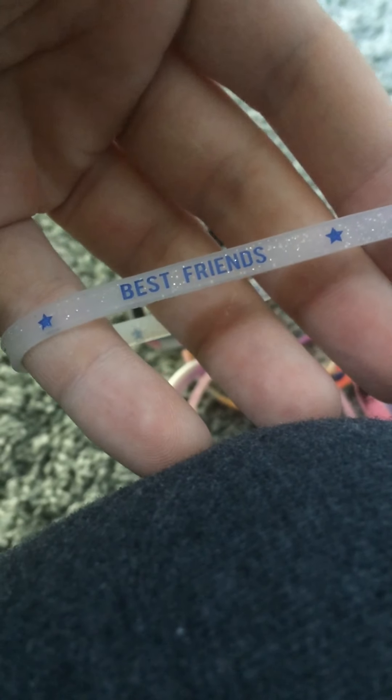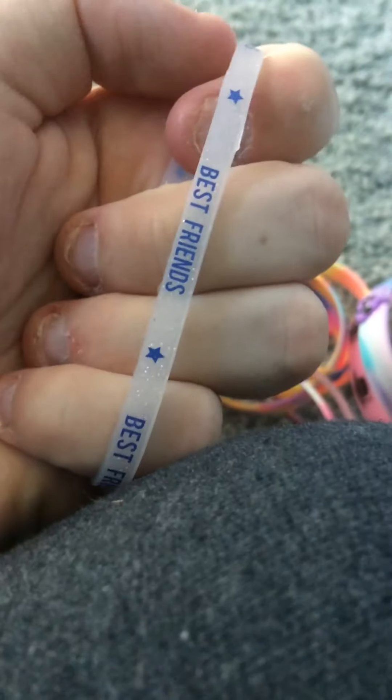The Best Friend bracelet — I wore this one quite a bit too. It's like a see-through white, it has glitter on it, and it also has stars on it. That powerful one had stars on it too.